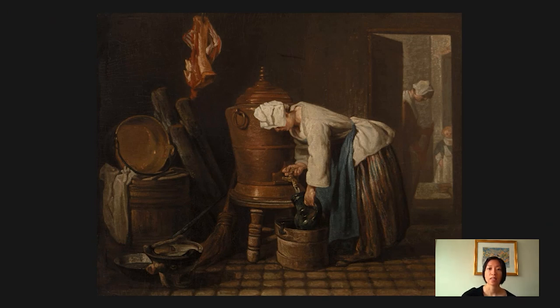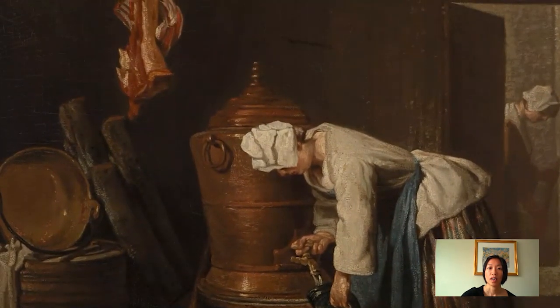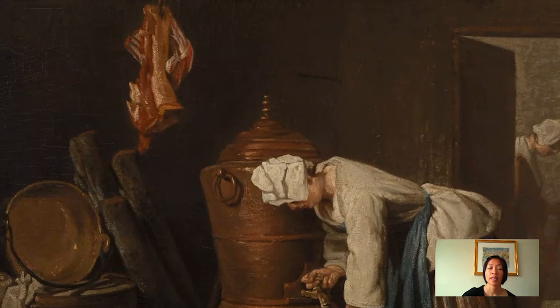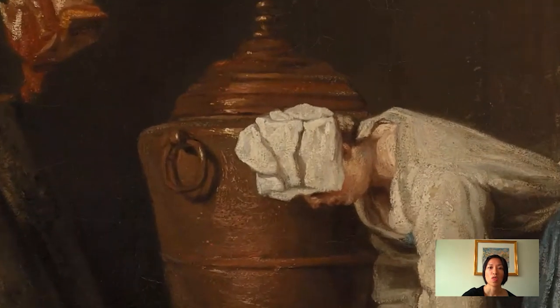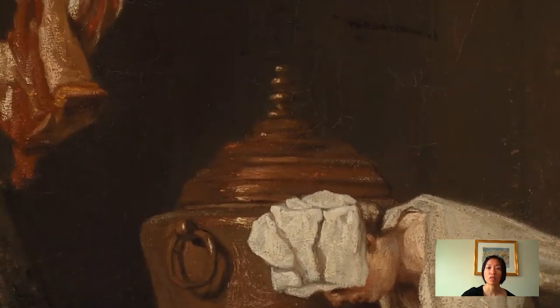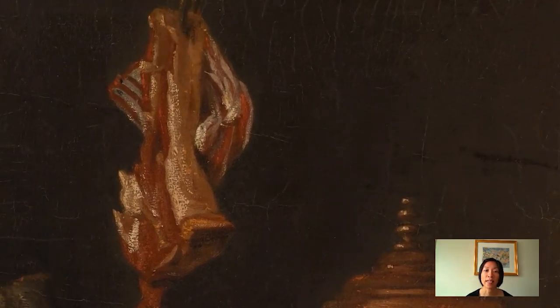If you look at the gleaming surface of the copper urn and how that contrasts with the soft marbled flesh of the meat — you can even see here in this detail the way the bloody meat reflects off the hard metallic surface. And look at the way that Chardin lays on white paint. It really gives you the sense of sinews, and bone, and fat.